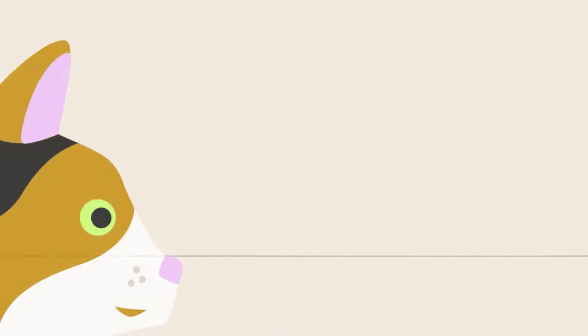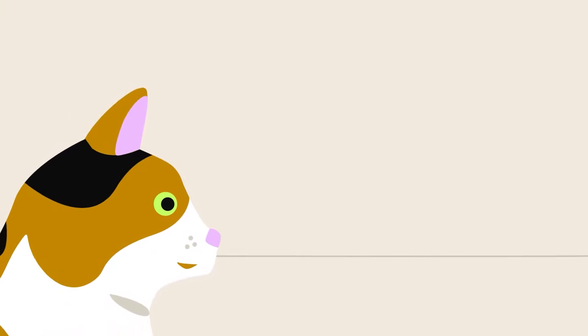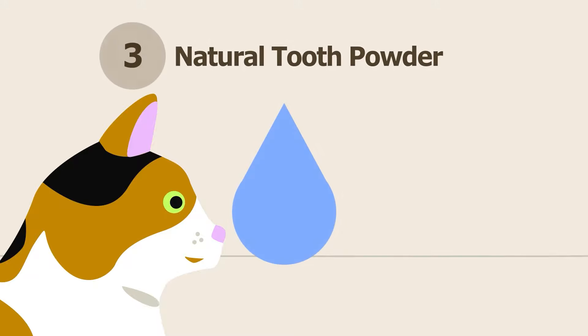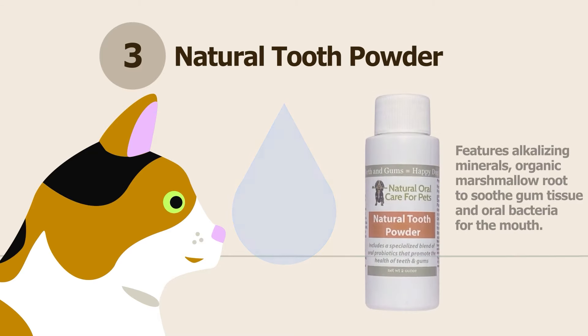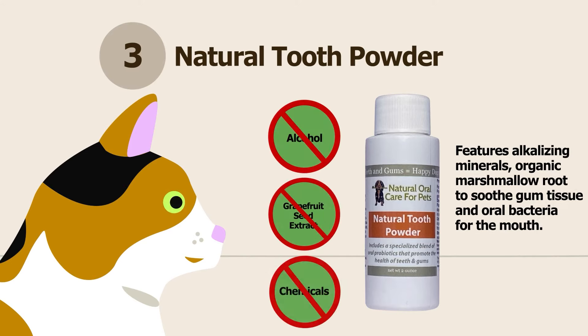Most toothpaste contains preservatives and chemical ingredients that are needed to create the consistency of the paste or gel. Instead, choose a tooth powder that can be mixed with water to form a paste without harmful ingredients. Our natural tooth powder is designed with ingredients to soothe gum tissue and keep the mouth healthy. We do not include alcohol, grapefruit seed extract, or other ingredients that can damage beneficial oral bacteria.